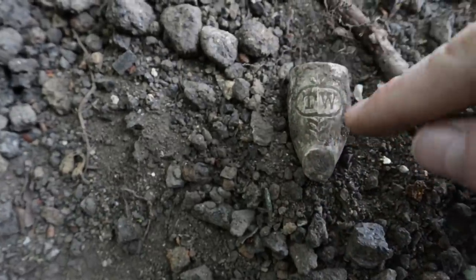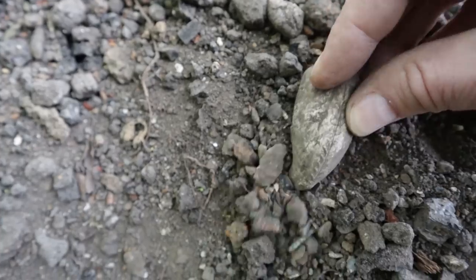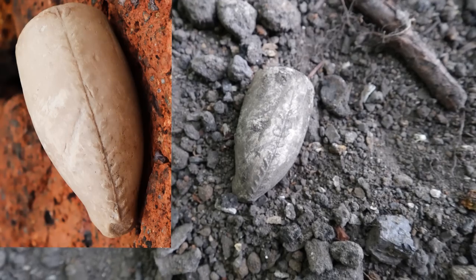This one looks to me like it has the Florentine design. It should have it up on this side as well — yes, it does! I'm not sure if you can see that on the camera there, but we'll clean it up and insert a clean picture.